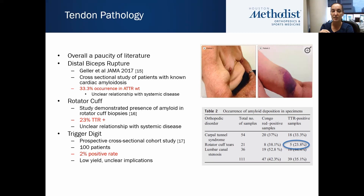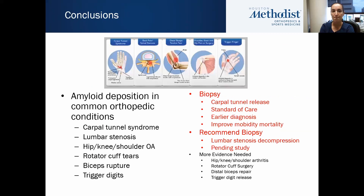For rotator cuff pathology, there was a study demonstrating the presence of amyloid in rotator cuff biopsies with 23% positive TTR biopsies, though again the relationship with systemic disease is unclear. From a trigger digit perspective, the same researcher who proposed the algorithm for carpal tunnel did a trigger digit study using similar criteria — a prospective cross-sectional cohort study with 100 patients — with a 2% positive rate. So it was present but very low yield, and they are not currently recommending biopsying trigger digits.